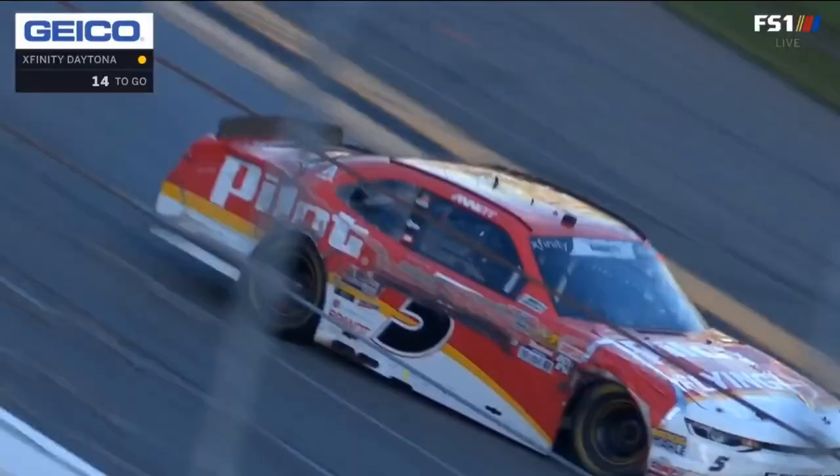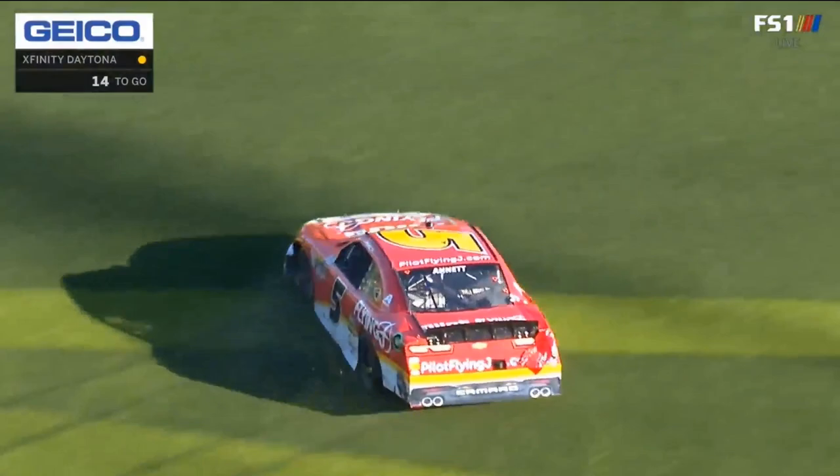In the wind tunnel, they used... Problems for Garrett Smithley. For Smithley, and also Annette too. Great driving by the field to stay off of Annette.